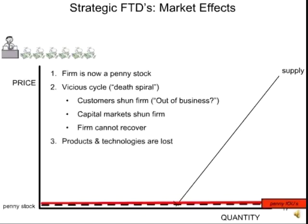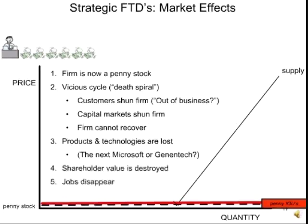Society loses the products and technologies that were offered. The companies that come under these kinds of attacks are often software, small pharmaceutical, and high-tech companies, because it's possible to create the most confusion about them. So when the next Microsoft or Genentech is destroyed, society loses those technologies. Shareholder value is wiped out. Jobs are destroyed — not just those today, but those that the company would have created over its life cycle had it not been strangled in its crib. And ironically, the miscreant keeps his cash and often does not even pay taxes.